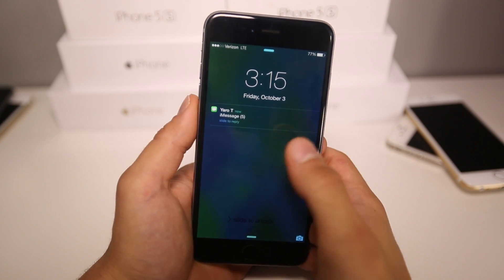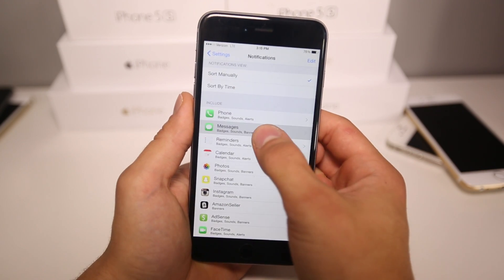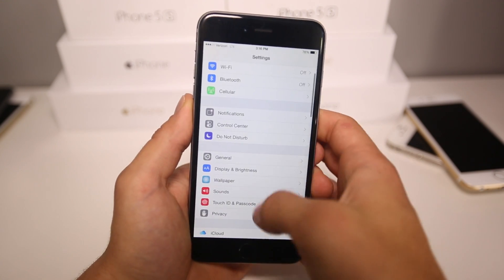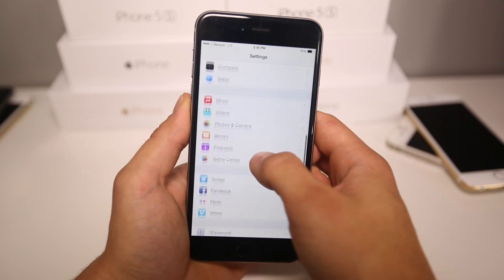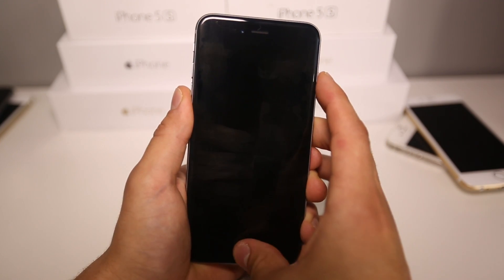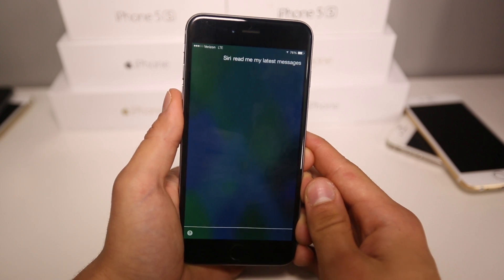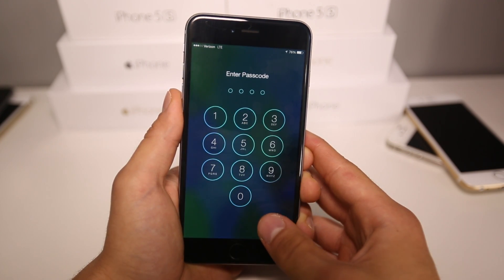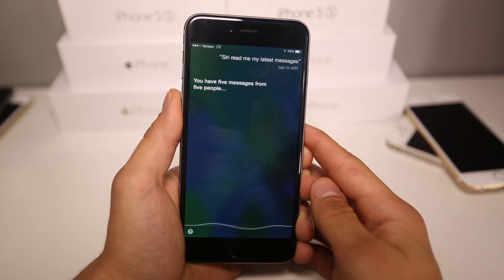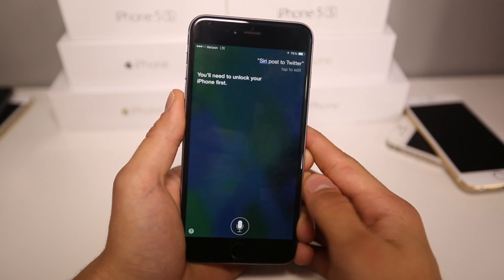Some people can disable messages on the lock screen from being previewed. If you go into Settings, Notifications, then Messages, you can disable previews — that doesn't allow you to see messages or Siri to read them from the lock screen without a passcode. Also in my Twitter account, I am signed in but I've disabled Siri from using it. Let me show you that it doesn't work with a passcode. Siri, read me my latest messages. — You have five messages from five people. You'll need to unlock your iPhone to hear them. I can't read that. Siri, post to Twitter. — You'll need to unlock your iPhone first. I can't do that either.